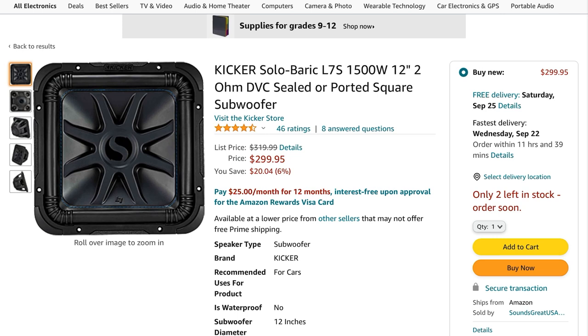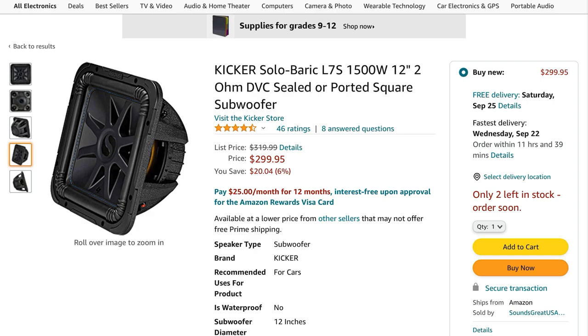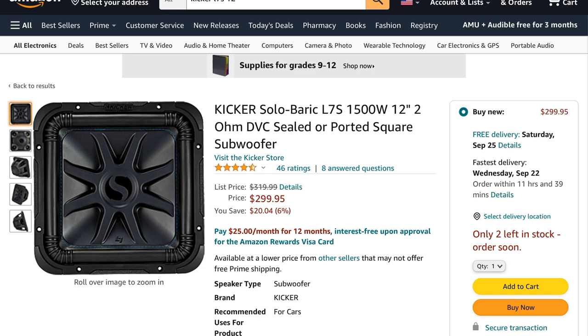The x-max on this is a little lower than some of the other subs on the list, but it makes up for it with the expanded cone area of the square sub — that's kind of their whole thing. The square sub makes up the difference, and you kind of gain back what you lose in x-max. Kicker torture-tests all these subs, it'll handle 750 watts no problem and honestly much more. They're backed by some of the best people in car audio and that's why I have no problem having this as my number five pick.